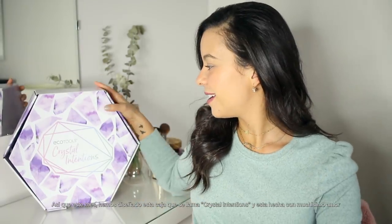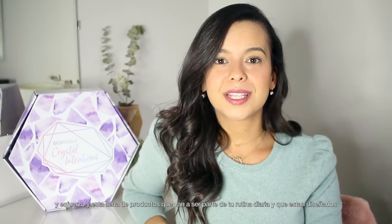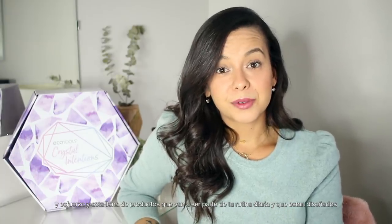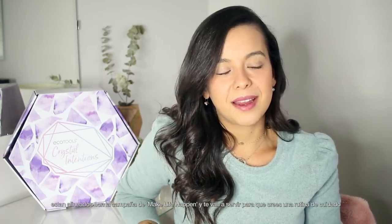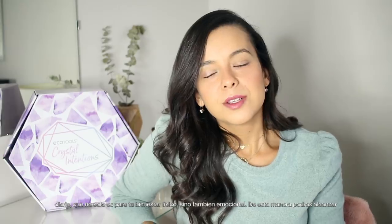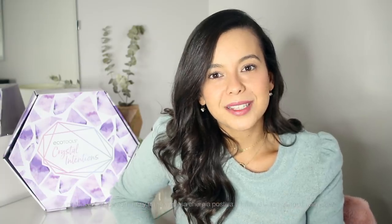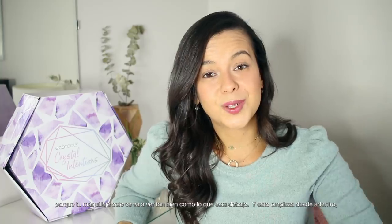This month we curated this box — it's called the Crystal Intentions box — and it's designed with so much love. We put so much effort into it, filling it with products that are gonna become part of your daily routine, designed to help you glow from the inside out. The whole point, super aligned with the Make Life Happen campaign, is that you create a self-care routine that is not only physical but also emotional, so you can be your best self and radiate positive energy. Your makeup is gonna look as good as whatever's underneath, so it starts from the inside. Let's open it!